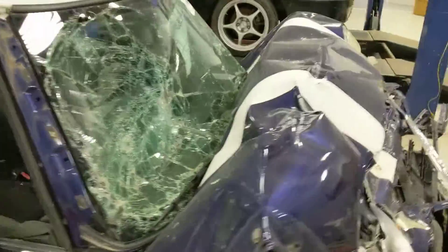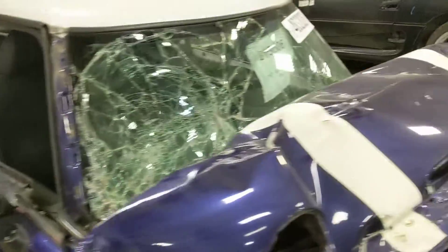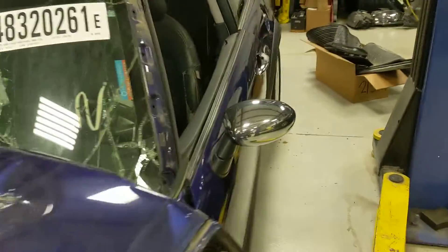One more quick walk around. Again, 2005 Mini Cooper S R53 with supercharged engine. Parts available on our website at www.playgroundpar.com.